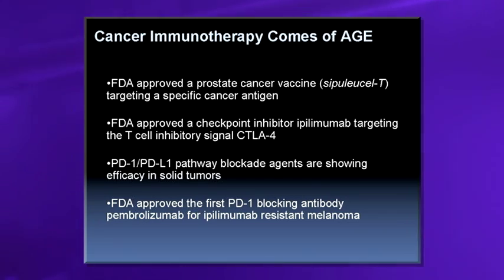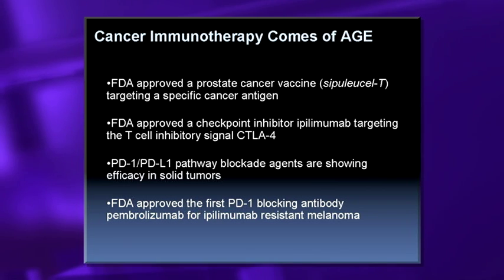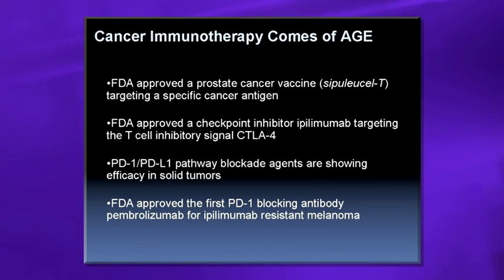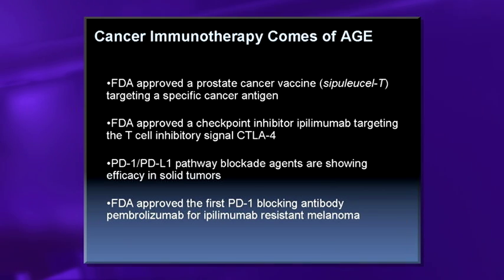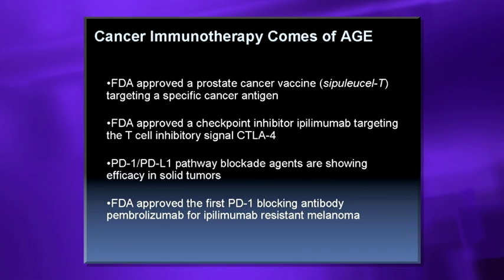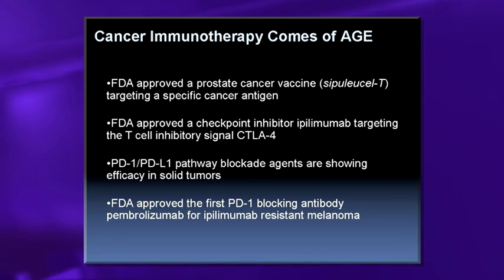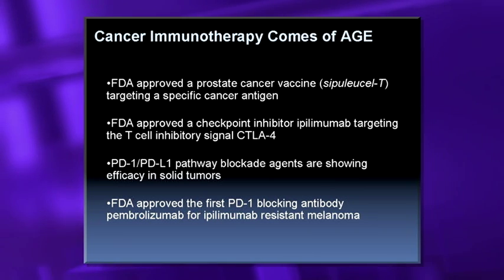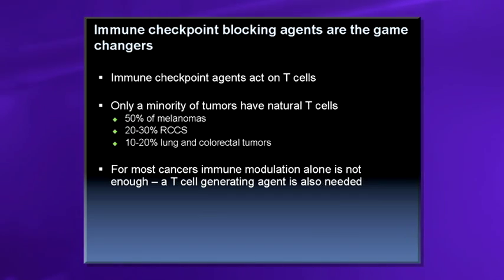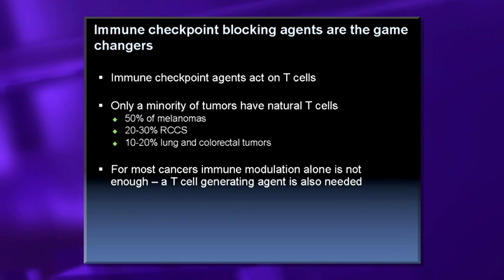The PD-1/PD-L1 pathway, another checkpoint inhibitory pathway on T-cells, is showing efficacy in a number of solid tumors for the first time, including lung and renal cell. The FDA did approve the first PD-1 blocking antibody called pembrolizumab for ipilimumab-resistant melanoma.